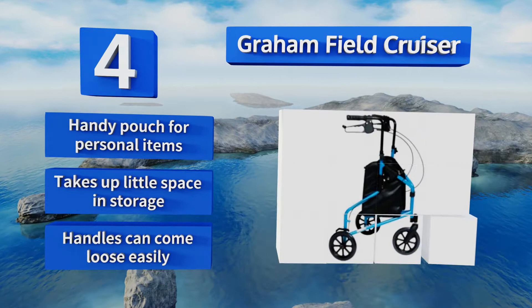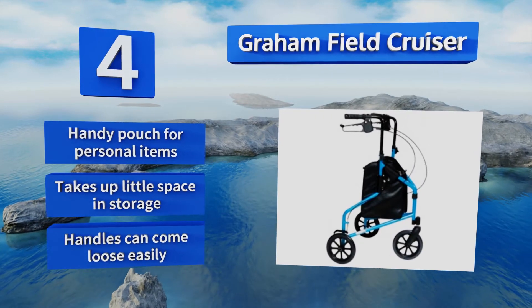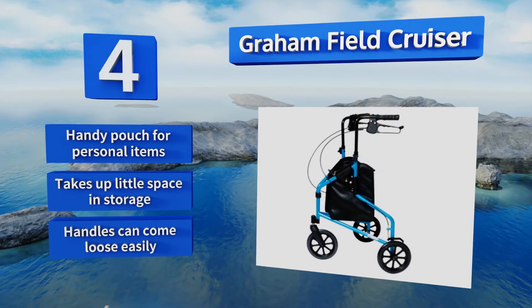It does have a handy pouch for personal items and takes up little space in storage. However, the handles can come loose easily.